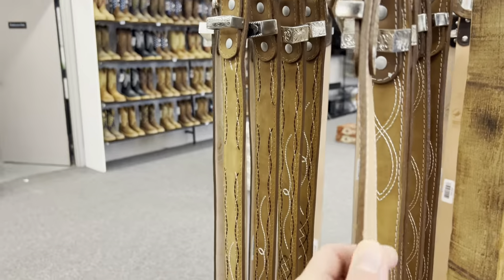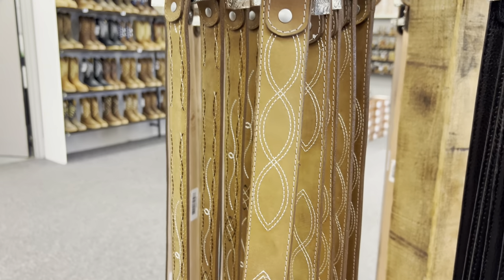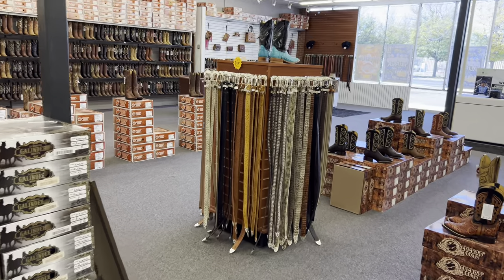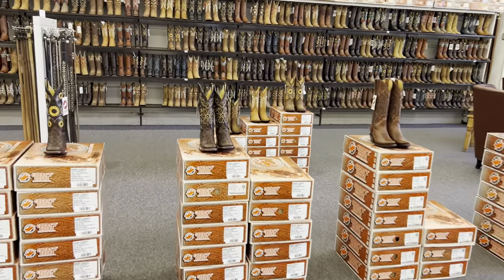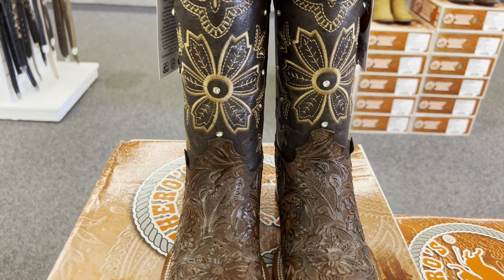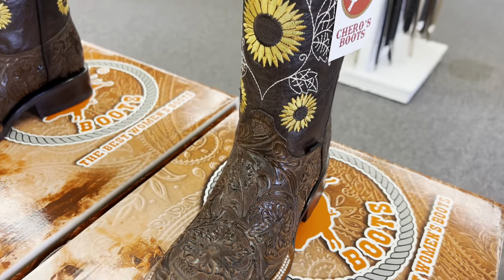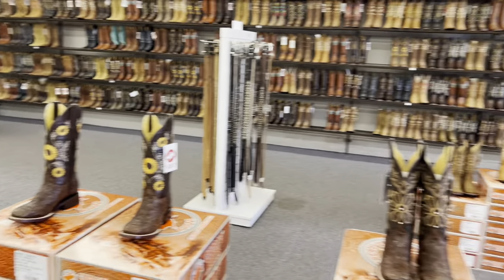All these boots, everything we have here in our store, is handmade in Mexico. Check out how thick these belts are — this is nice and sturdy leather. It'll be a long time before you go through one of these belts or one of our boots. Got some more women's boots — check out these tool-stamped boots. I also got some with sunflowers.